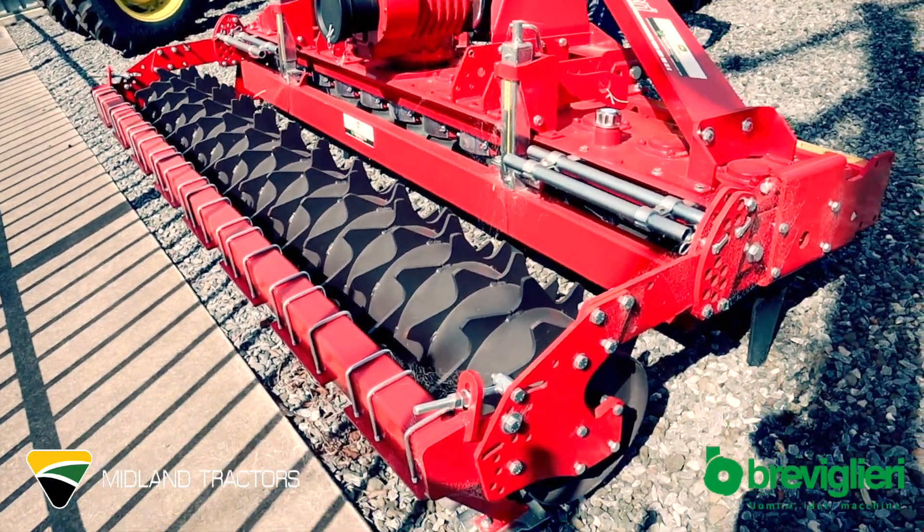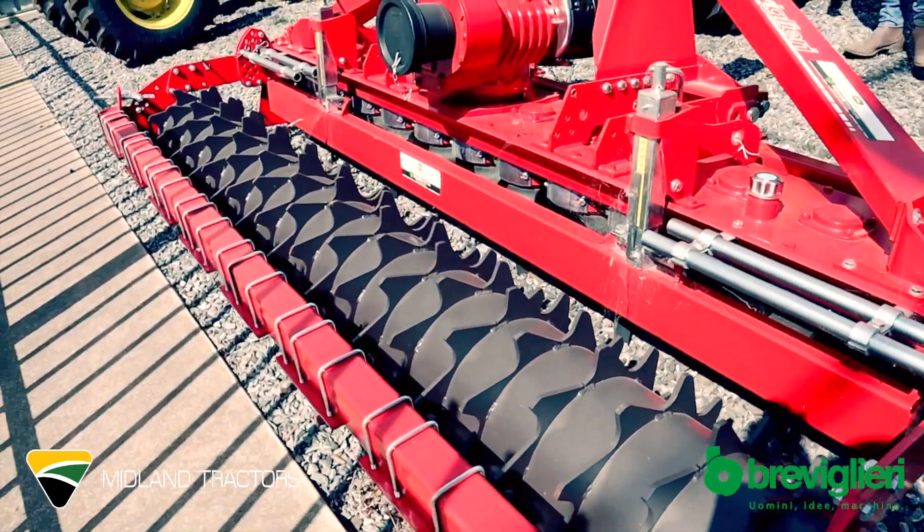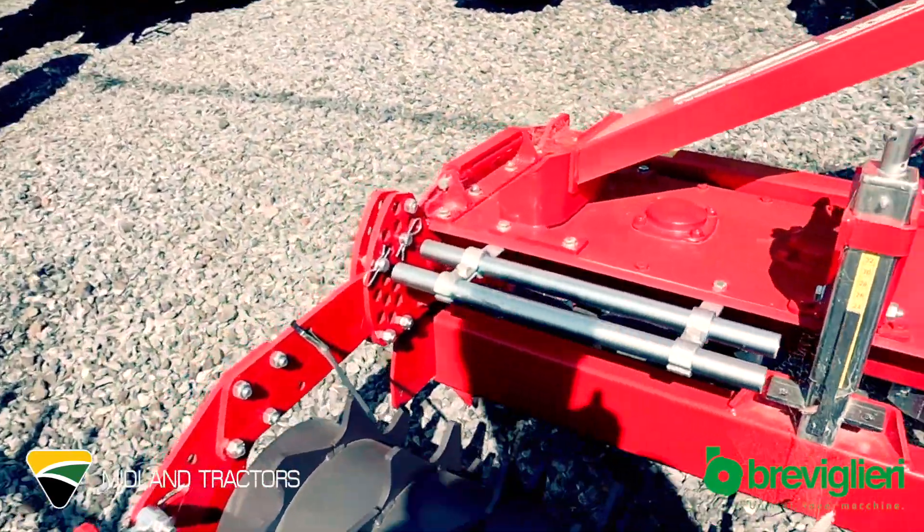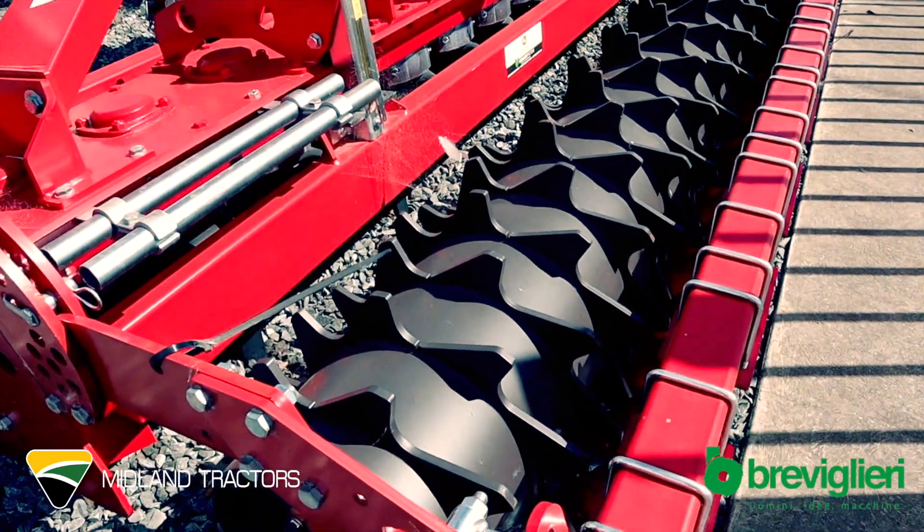This gearbox can also be running at 540 or 1000 PTO speed. It has an adjustable leveling bar standard fitted to it. These units come with a two-year warranty.